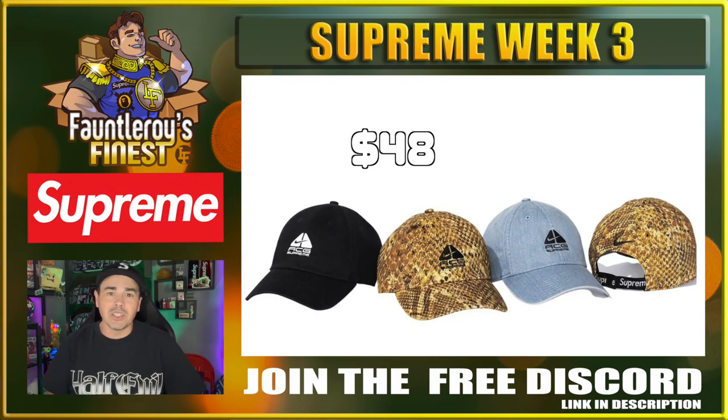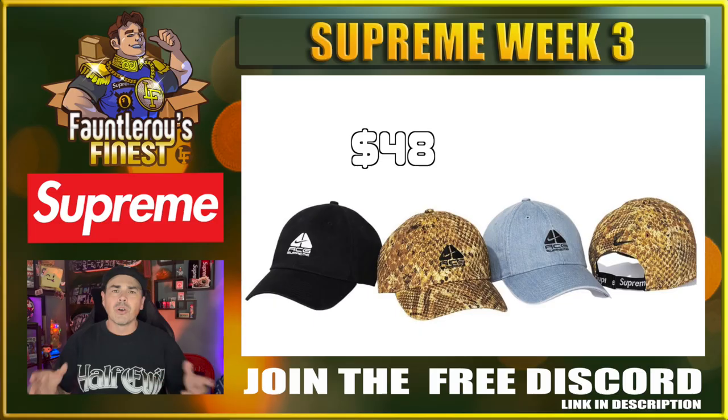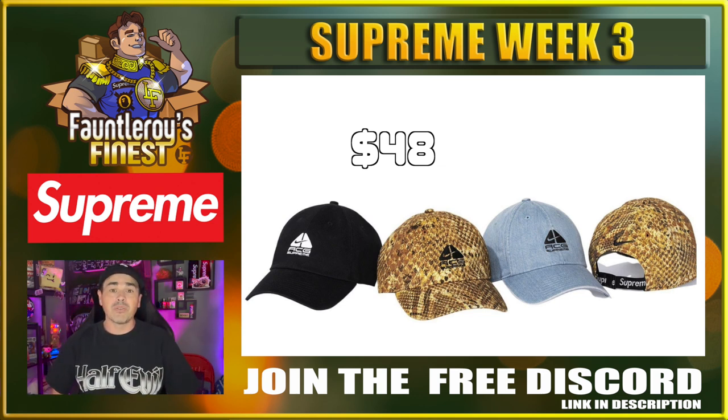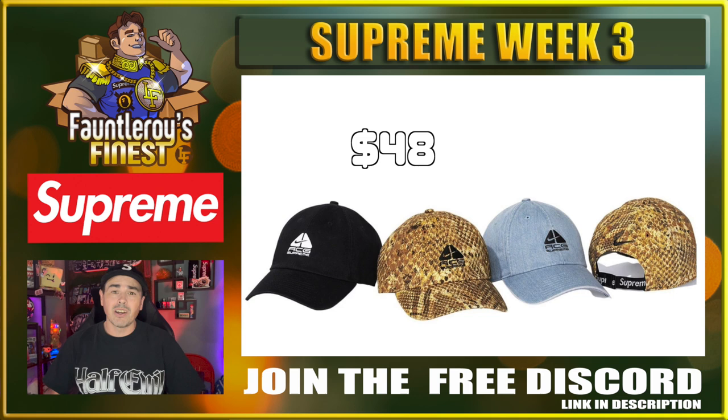We have some Nike ACG hats. That snakeskin is something special — I really don't know if I want to buy that snakeskin hat just so I make sure no one else has it, or if it'll go with my blazers that are coming in. If they allow you to get two colorways of this hat, I would be going for the black and the denim. I do think these are unique because of the little strap that we see in the back. I haven't really noticed that particular strap on the back of a hat before. So the black and denim could be kind of desirable — these are the first two things on the list so far that I would say yes, buy this most definitely.